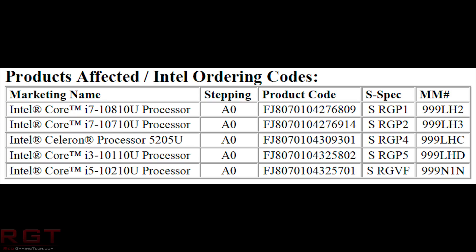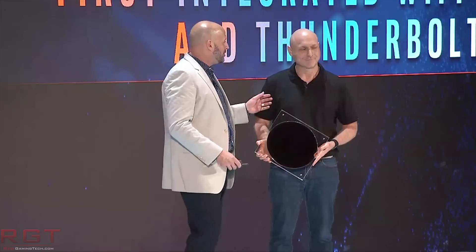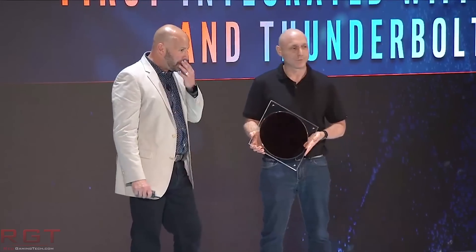Unfortunately, there are no specifications mentioned. The only thing we can take away from this is that it is an upgraded version of the i7-10U, which was introduced last summer, and it does use the A0 stepping, which does not support LPDDR4X memory. That is the only thing we can really say concretely regarding the specifications of this particular processor. It is just a bunch of question marks at present, unfortunately.